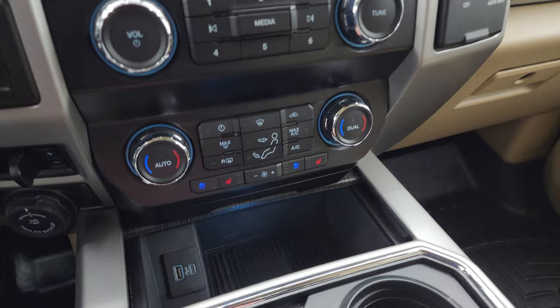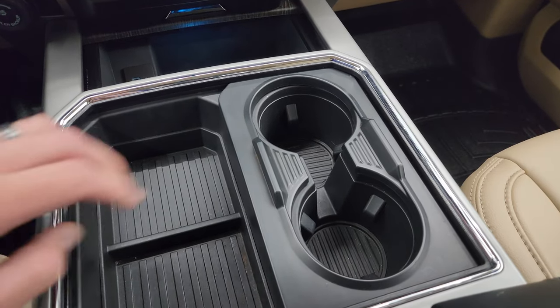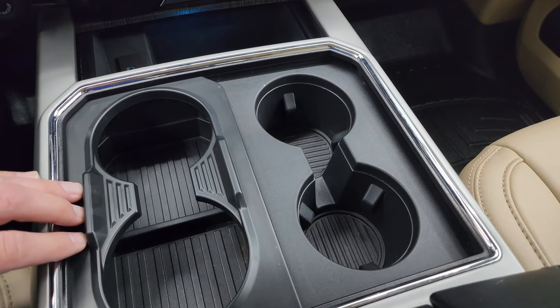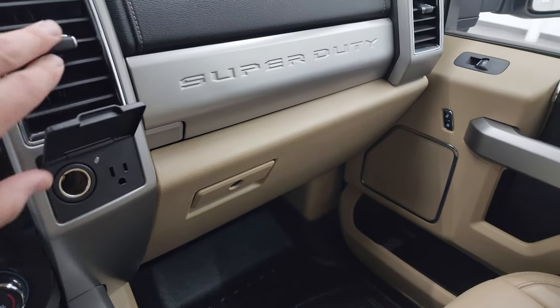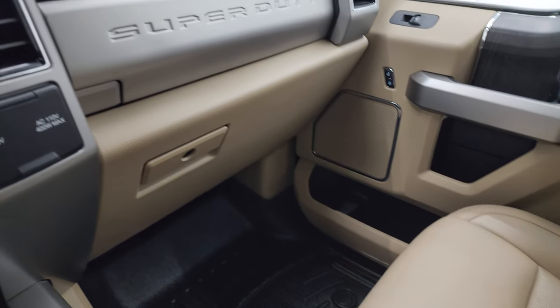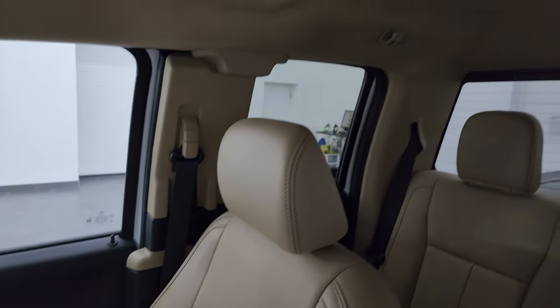Your climate controls, heated and cooled seat buttons, USB, USB-C, and then you get two cup holders — and then with my magic trick now you have four cup holders. 12-volt power point, 110-volt 400-watt max plug-in. Dual glove boxes, passenger side floor mat and seat are in fantastic condition. No rips or tears in there. Smells very clean inside this truck — I don't think it's ever been smoked in.